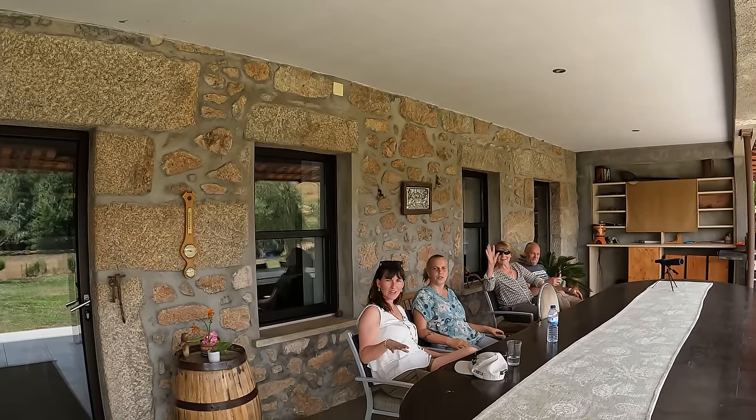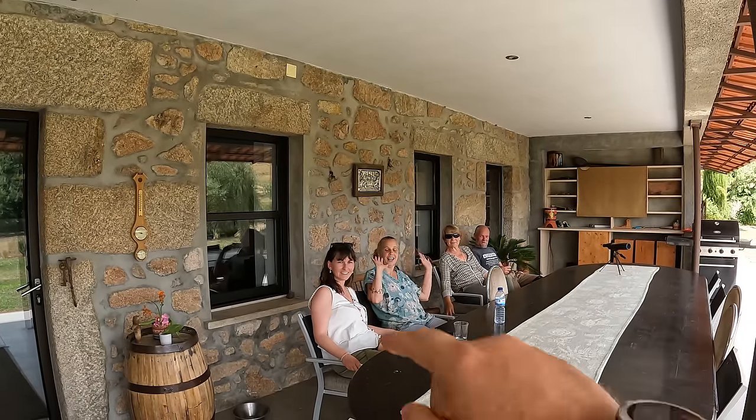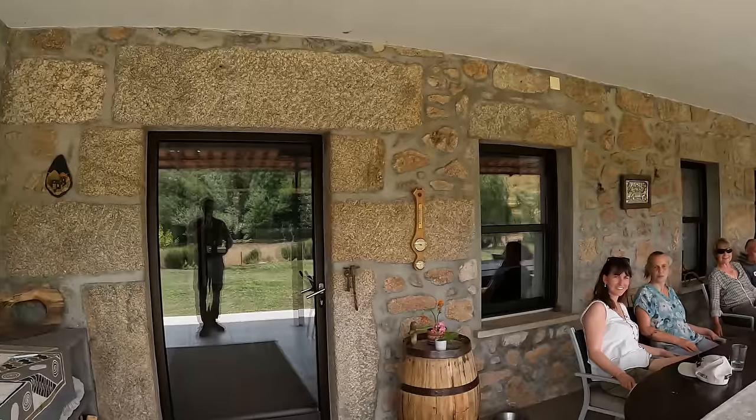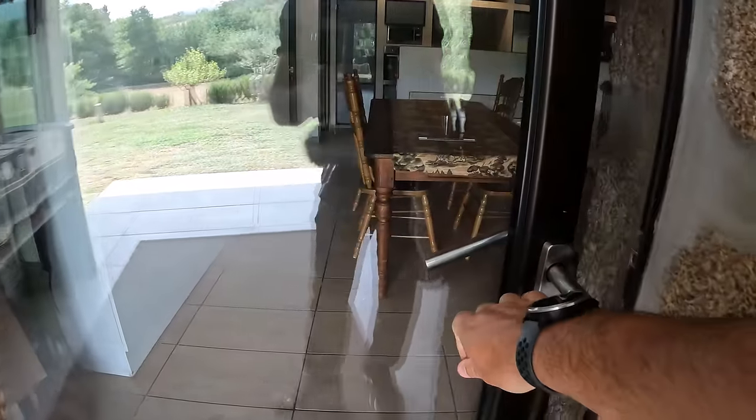Thank you for letting me have a look around. Here are the owners — we've got Gina and Armin. I'm going to get out of your way and film the inside of your beautiful house. As you can see, we have a really nice big glass door, double glazed.